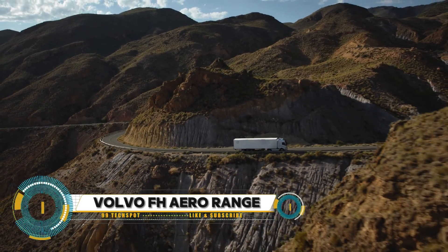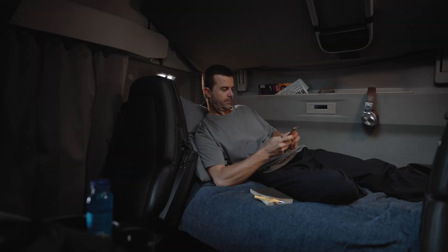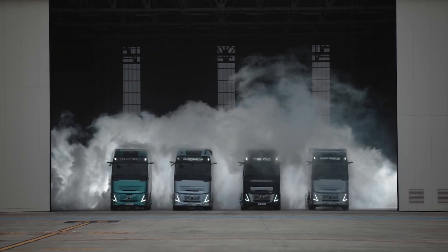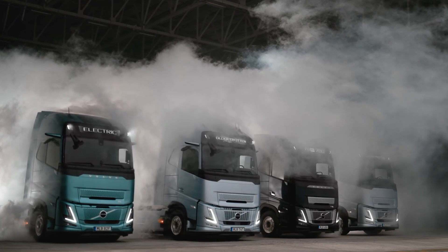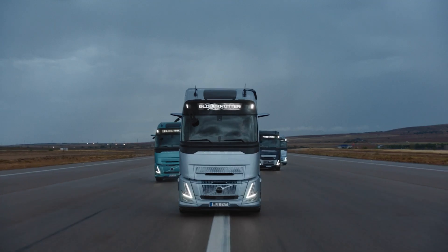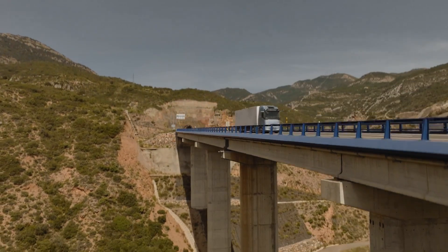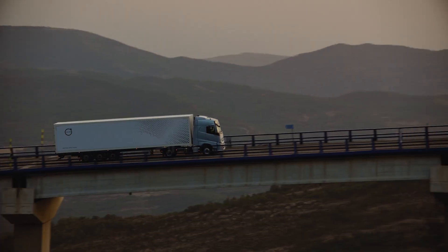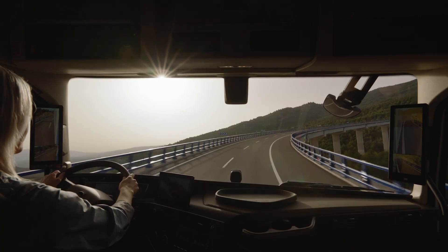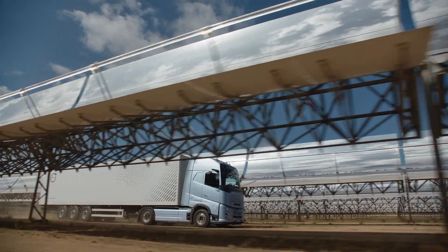The Volvo FH Aero range is a series of heavy-duty trucks designed for long-haul transportation, with a focus on energy efficiency, driver comfort, and safety. Launched by Volvo Trucks in 2023, all variants share the same aerodynamic design that helps reduce fuel consumption and emissions. The truck features a lower profile, rounded corners, and integrated spoilers that improve airflow around the vehicle.